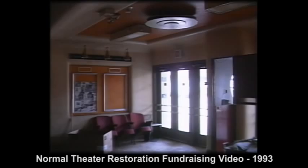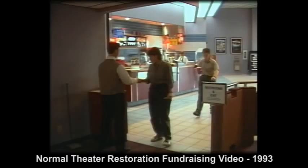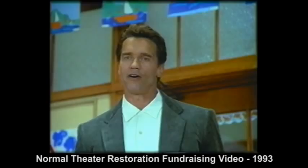In November 1989, the Normal returned to a first-run, full-admission policy, but reverted to $1.50 a seat bargain shows a year later. Attendance continued to drop at the Normal, due in part to the expansion of Carasota's Cinema 5 in 1985 and the construction of the eight-screen Parkway Cinemas in 1990. On May 16th, 1991, the Normal Theater's silver screen would fade to black with the final showing of The Doors and Kindergarten Cop. A movie-going era that had begun 54 years earlier had ended.